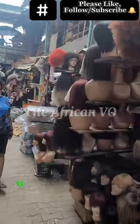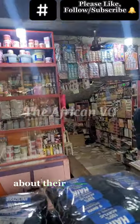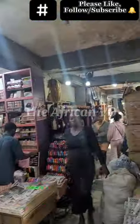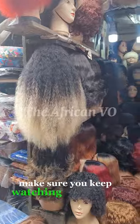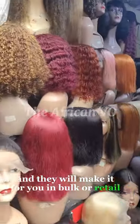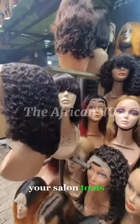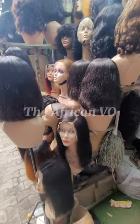You have to be very cautious and well-versed when it comes to hair to get the best in this market. Keep watching this video to see where they actually make some of these hairs. You can come here, tell them what you want, show them the designs and styles, and they will make it for you in bulk or retail. This is a very big market — you can also get your hair tools, salon tools, styling tools, and anything you need for hair and looking good.